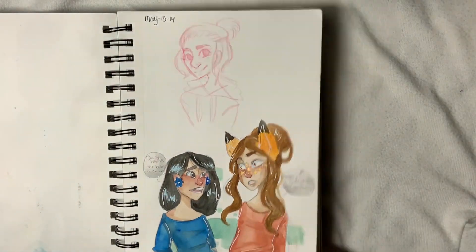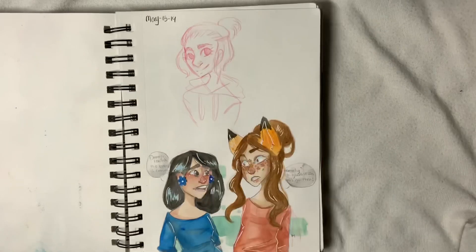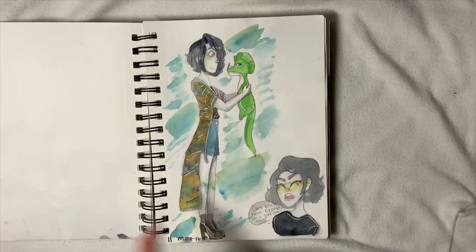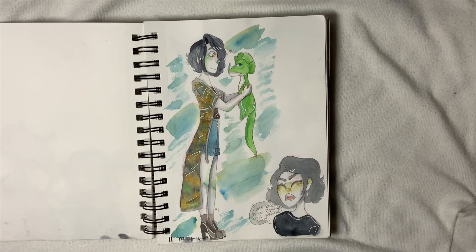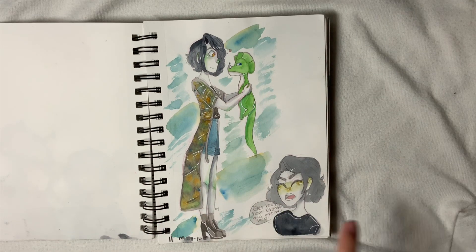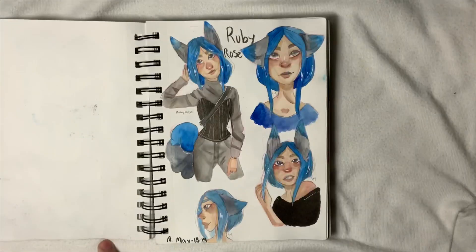Then we have Irene up there — I draw myself a lot if you haven't realized, I draw myself and my squad members a lot. It's a problem. Then we have Irene and Mr. ChompChomp, which I actually love this piece so much and I want to turn it into something, I just don't know what yet. I just love it.